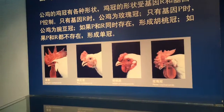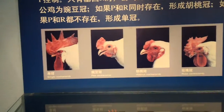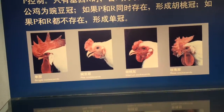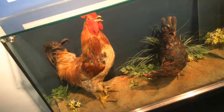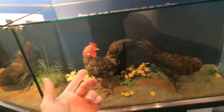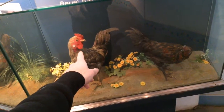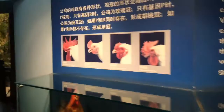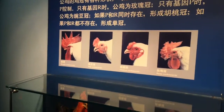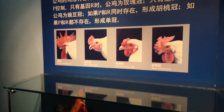Rose cockscomb, walnut cockscomb, peacock cockscomb, single cockscomb — these are the pieces of cartilage on top of the rooster that serve as a display item and symbol of dominance. Probably also functional — they're fighting with their beaks and clawed feet, so having a little cushion there is like wearing a helmet for a football player; it protects the neck.